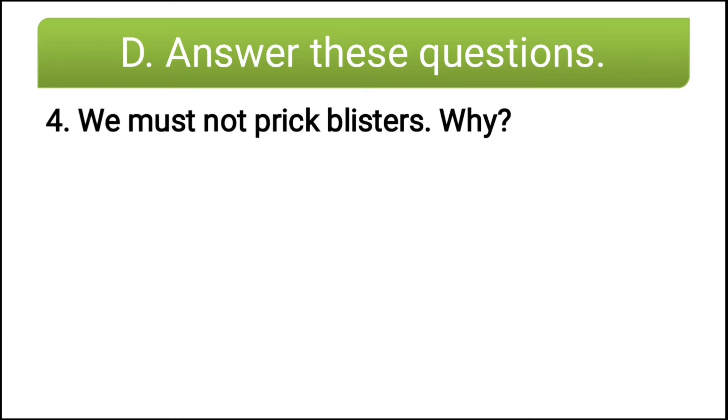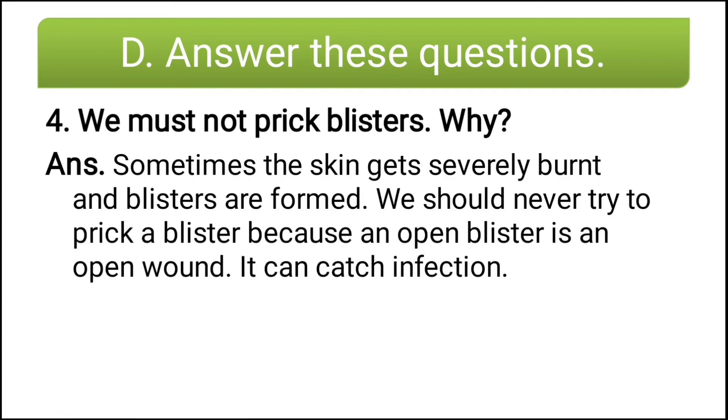Fourth question: we must not prick blisters — why? Sometimes the skin gets severely burnt and blisters are formed. We should never try to prick a blister because an open blister is an open wound and it can catch infection. So to avoid infection, we must not prick blisters.